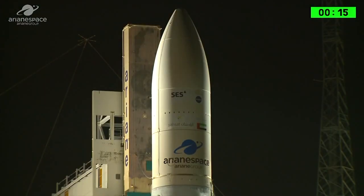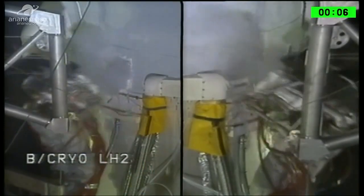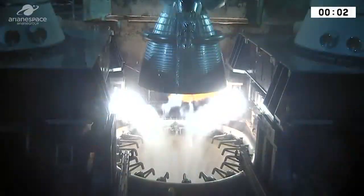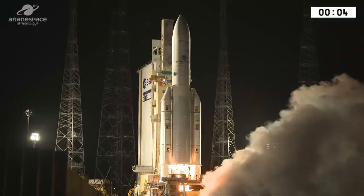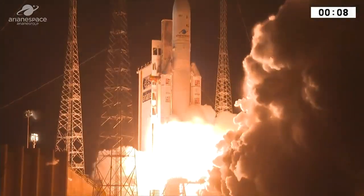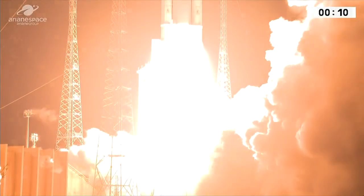À tous de DDO, attention pour le décompte final. 10, 9, 8, 7, 6, 5, 4, 3, 2, unité top. Allumage OTA Vulcan. Allumage EAP, top décollage.